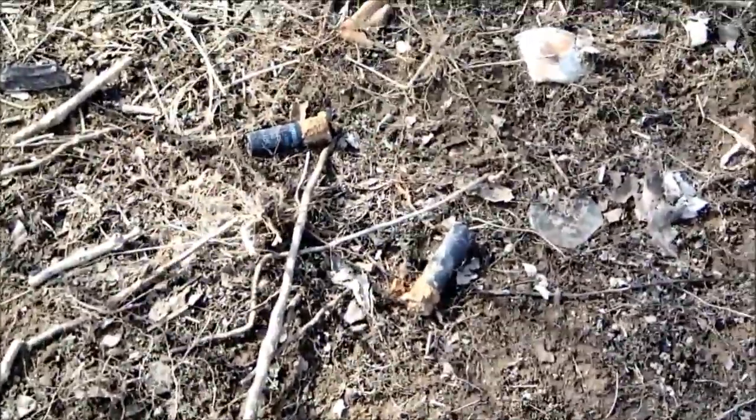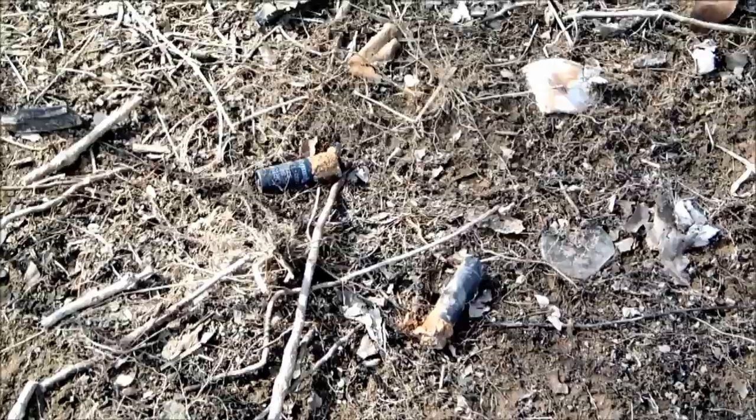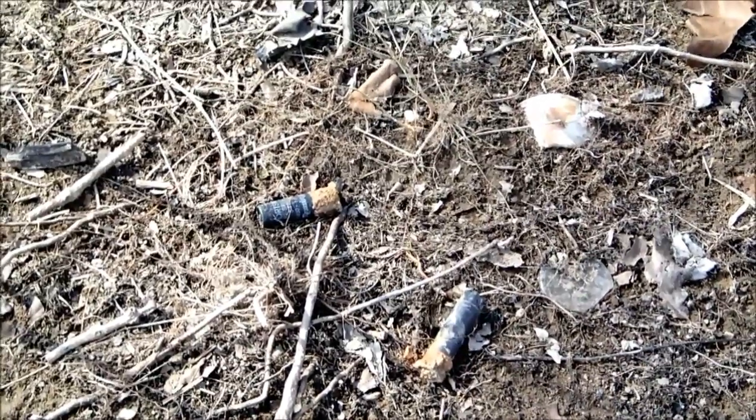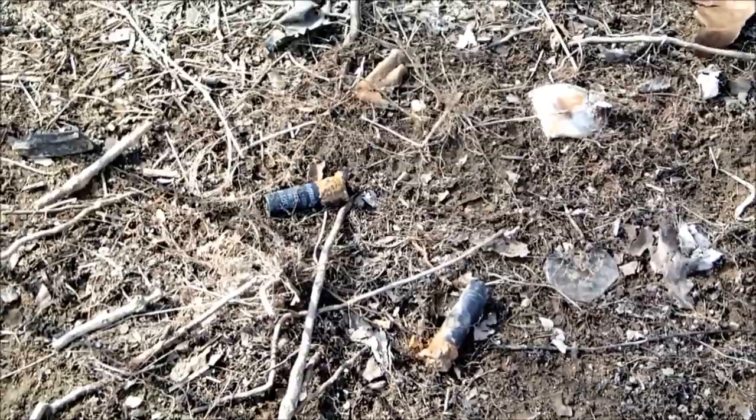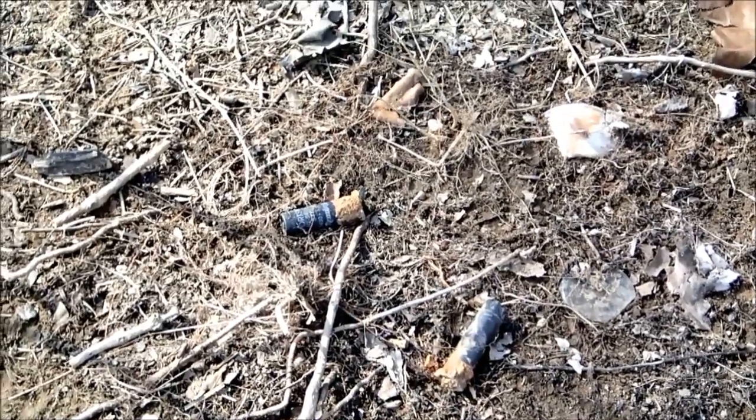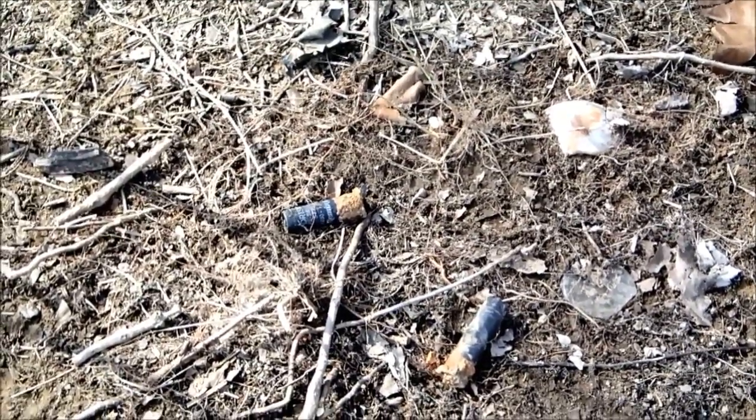There's a couple shotgun shells there. One's fired, and the one on the upper left there has been dropped. It's kind of interesting how I find a lot of Civil War bullets that have been dropped, and there's a shotgun shell that's been dropped as well, so it does happen.